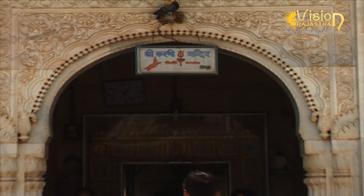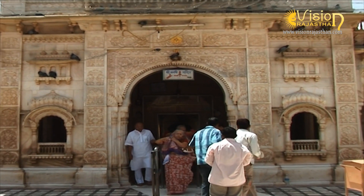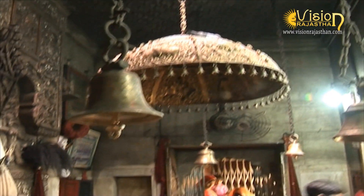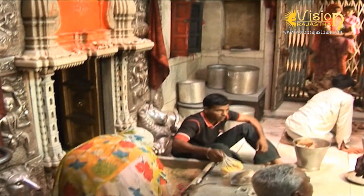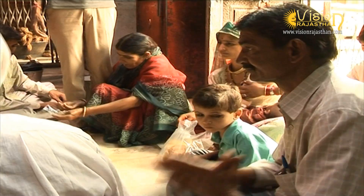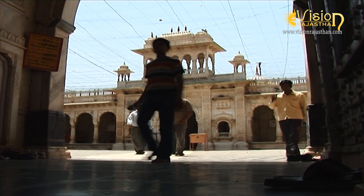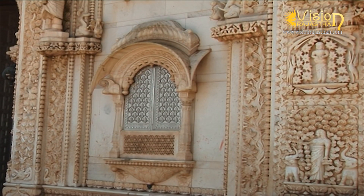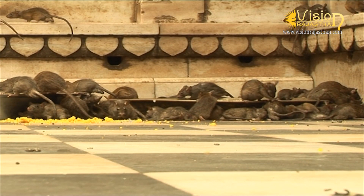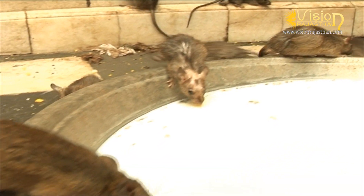Karni Mata Temple is an ornate and isolated famous Hindu temple. In its present form it was completed in the early 20th century in the late Mughal style of architecture by Maharaja Ganga Singh Ji of Bikaner. The huge silver gates of the temple and the beautiful marble carving were also offered by him. The most intriguing aspect of the temple is the countless rats that call this temple home. These holy animals are called Kaabas.